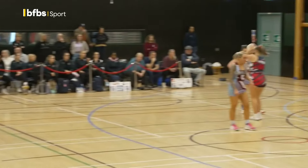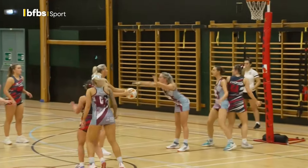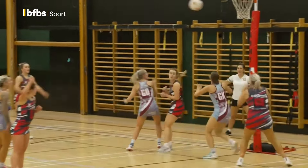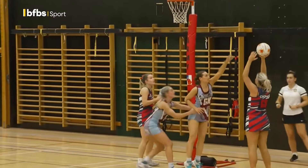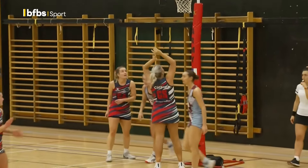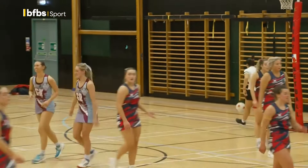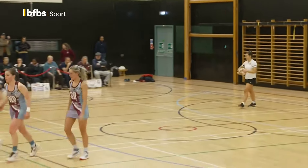Confidence there for the RAF defence. They lead 19-6 here. What they really need is a centre ring attack to be catching that ball on the circle edge before they feed it in — that was an easy feed. That was a well-seen bite. And that is the end of the first quarter here, and the RAF lead 19 goals to six.